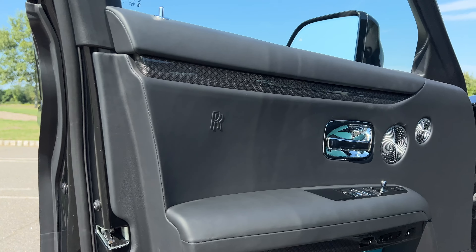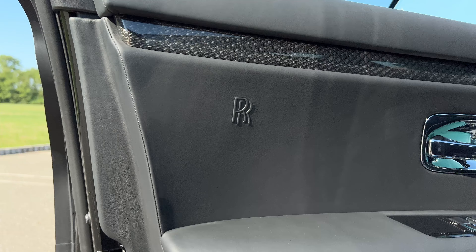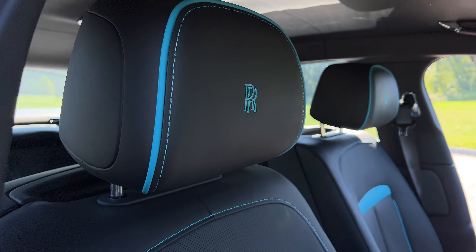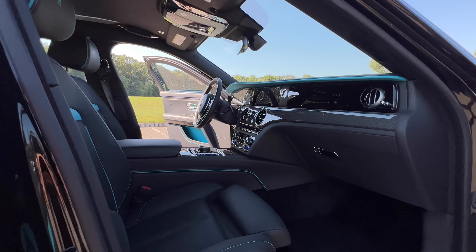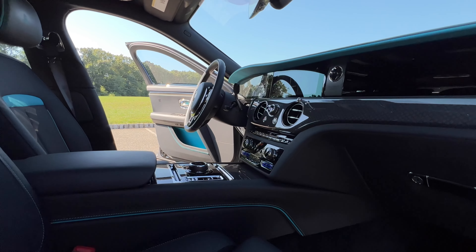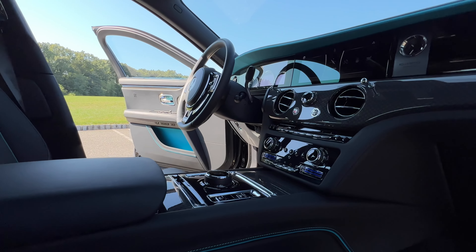Let me give you a tour of this vehicle that everyone aspires to own. We'll take a look at the inside and all the intricate details, the gorgeous exterior design, and then I'll give you my opinion on how this drives and whether or not the Rolls-Royce Ghost Black Badge is the luxury sedan you've been dreaming of. Make sure you hit like and subscribe. All right, let's do this.